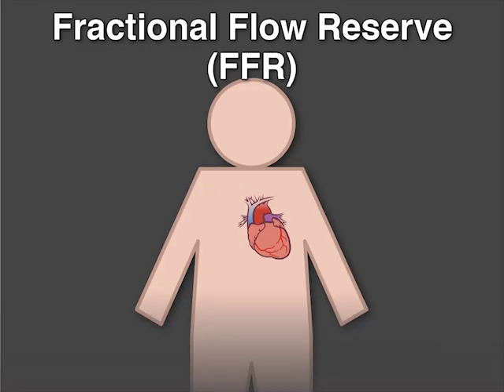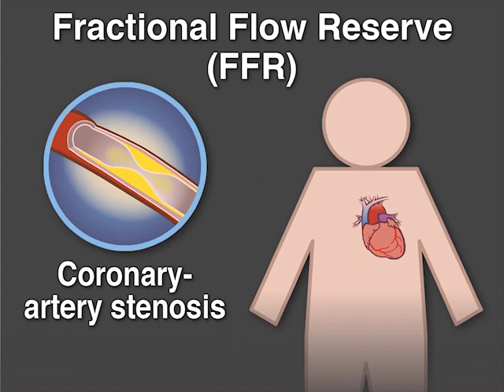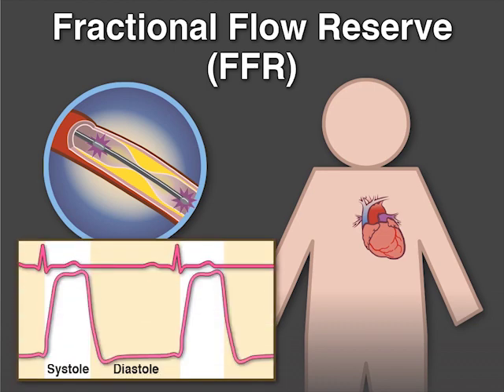Fractional flow reserve, or FFR, is a technique for assessing the severity of a coronary artery stenosis in preparation for possible PCI of the lesion. FFR uses a pressure wire passed across the stenotic lesion and measures the mean pressure both proximal and distal to the stenosis during the entire cardiac cycle.